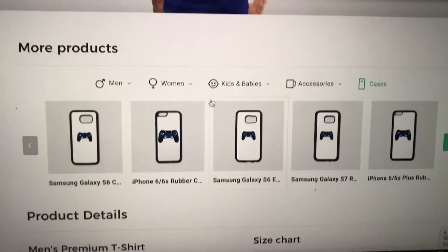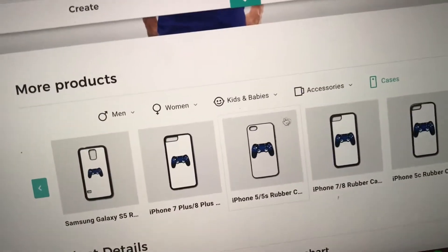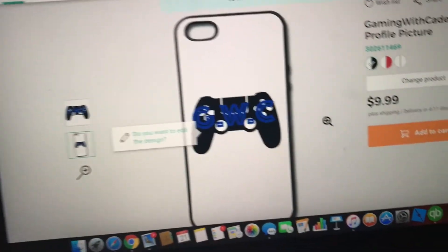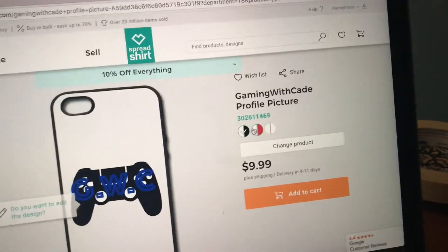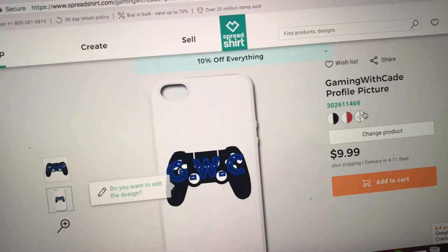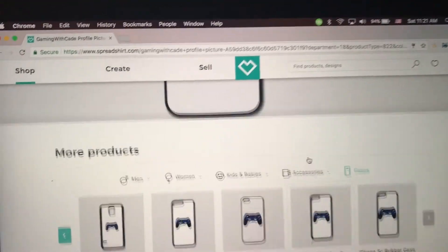There's also this option - phone cases. Right here you can get your own phone case. Sadly the white part can't be covered up, but if you go into this one for an iPhone 5s, you can change the outline color like red, or just a plain white one. Whatever you decide to do, it's amazing.